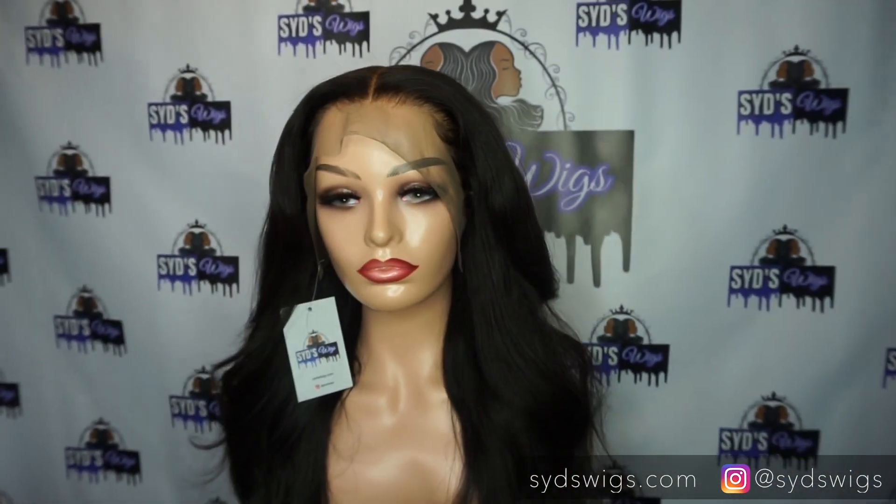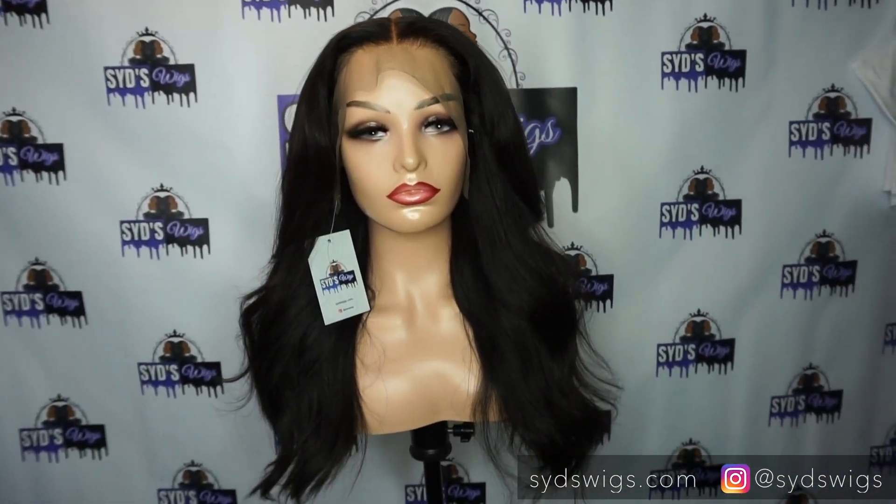I'm going to be offering high-quality, pre-styled, ready-to-wear wigs at affordable prices. I can tell you right now that you are paying too much for your wig. Let me show you how affordable my wigs are.